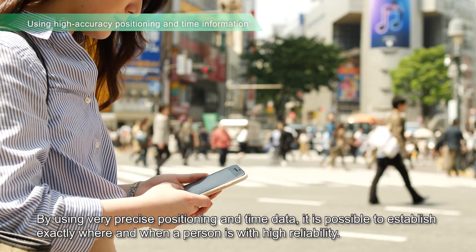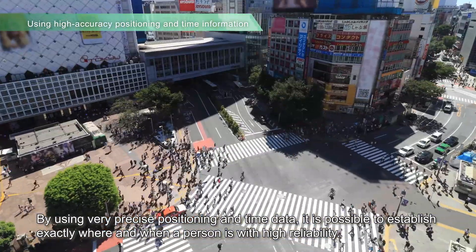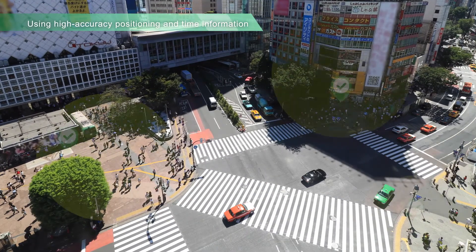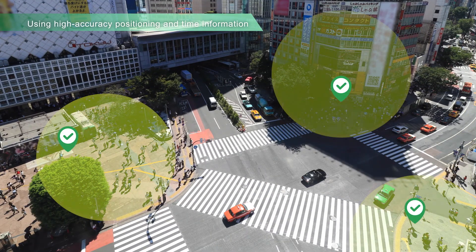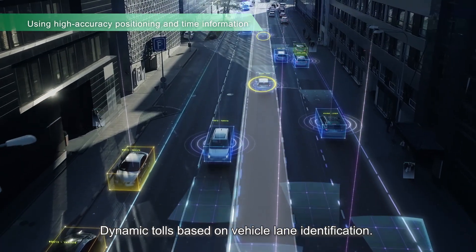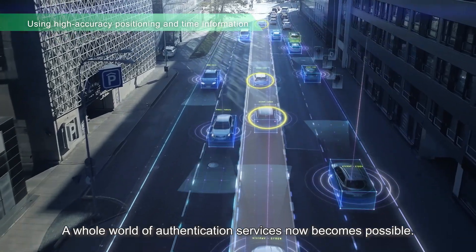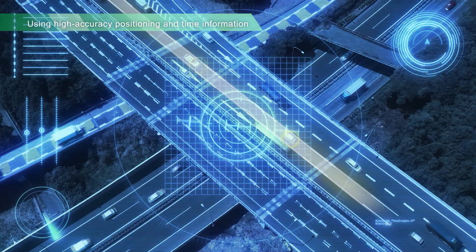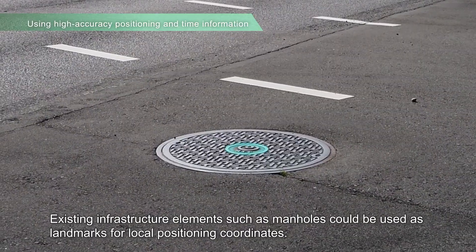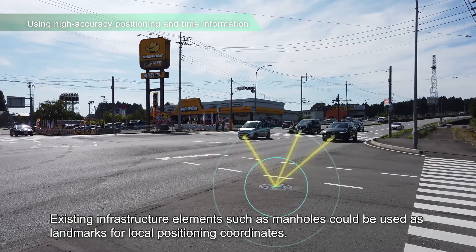By using very precise positioning and time data, it is possible to establish exactly where and when a person is with high reliability. Geofencing services, dynamic tolls based on vehicle lane identification — a whole world of authentication services now becomes possible. Existing infrastructure elements, such as manholes, could be used as landmarks for local positioning coordinates.